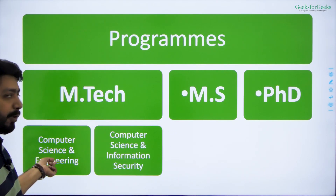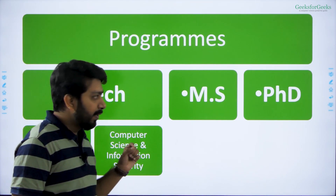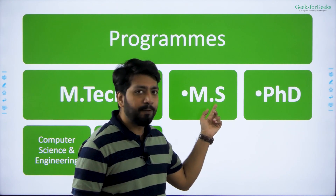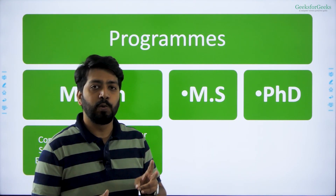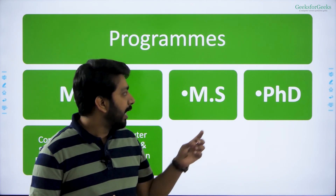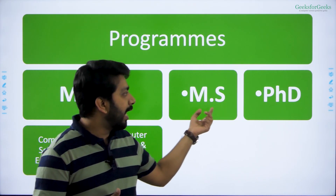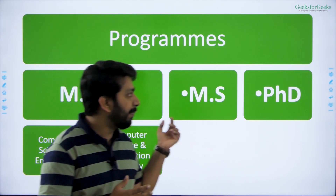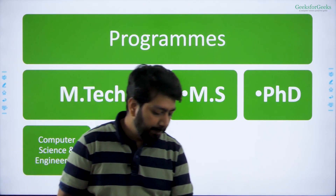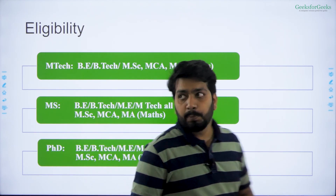For MTech you can apply for Computer Science and Engineering or Computer Science and Information Security. For MS, it is only a two-year program — not three years — which is also a very interesting option. For PhD it is a five-year program, and you can directly apply for PhD without MTech or MS.